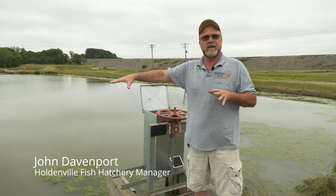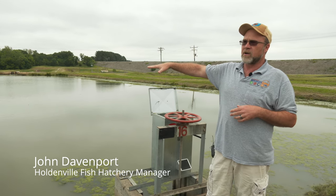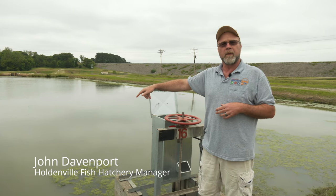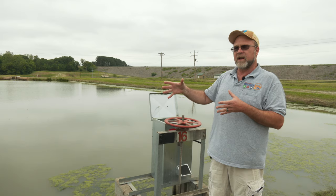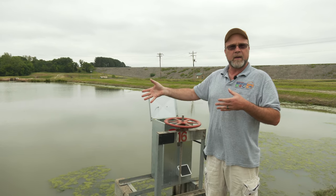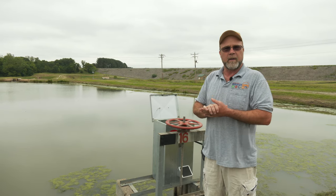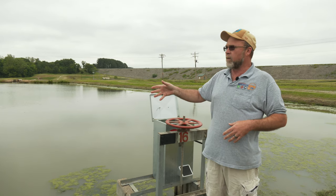What we have in here is our hybrid sunfish, the cross between the bluegill and the green sunfish. These are used for our close to home fishing program. There's about 10,000 right now. They're a little over five inches. These will be ready to harvest here next month to be stocked into certain of your metropolitan areas for the program.